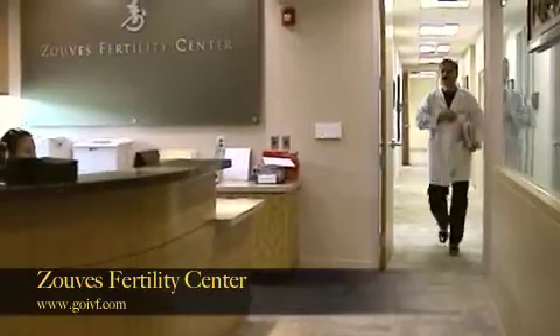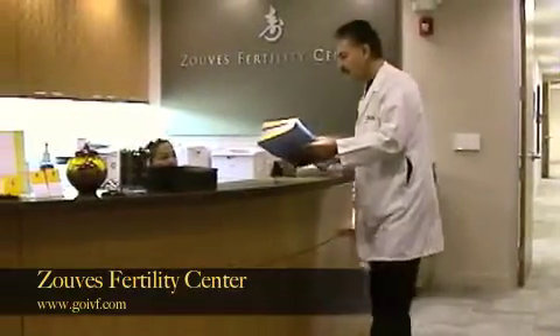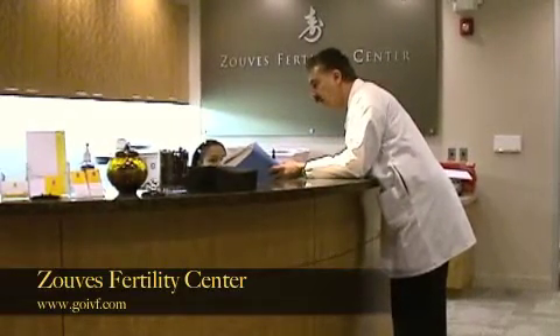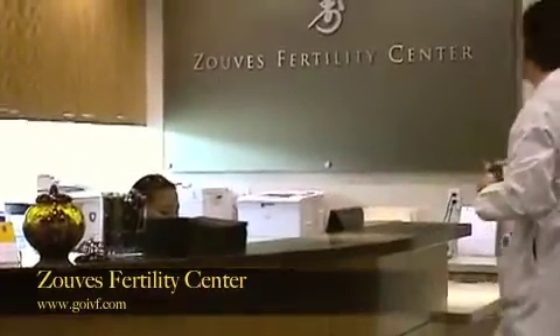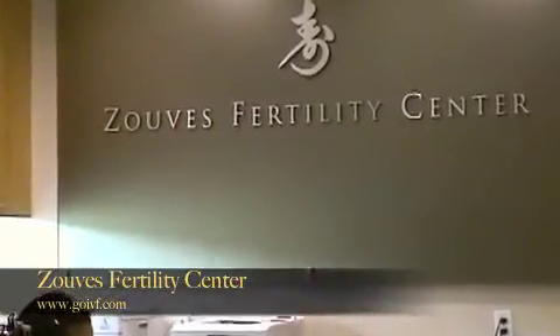Developed and perfected in Japan, egg vitrification is now used at Zuves Fertility Center. Zuves Fertility Center has been vitrifying embryos for two years and began to vitrify eggs at the beginning of 2009. That year, Zuves Fertility Center thawed its first batch of vitrified eggs, which resulted in the birth of a baby girl.